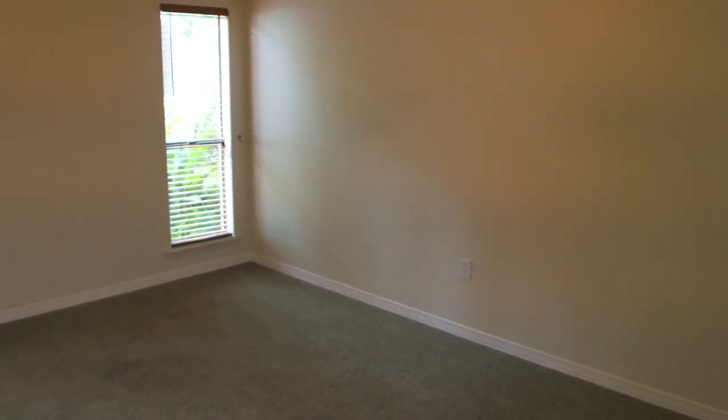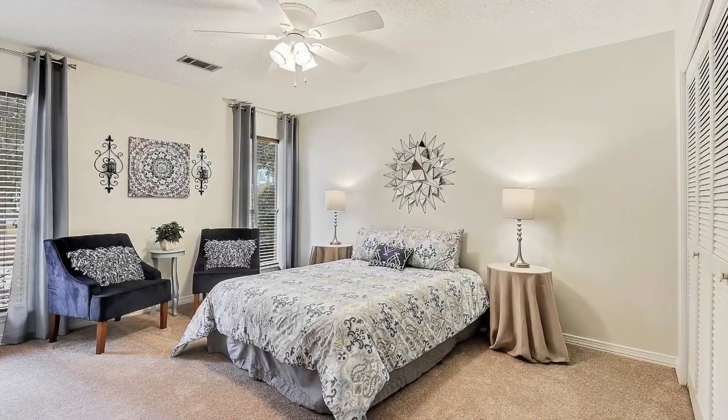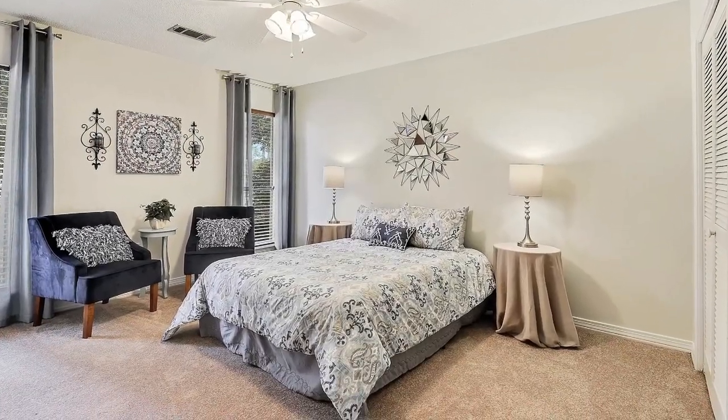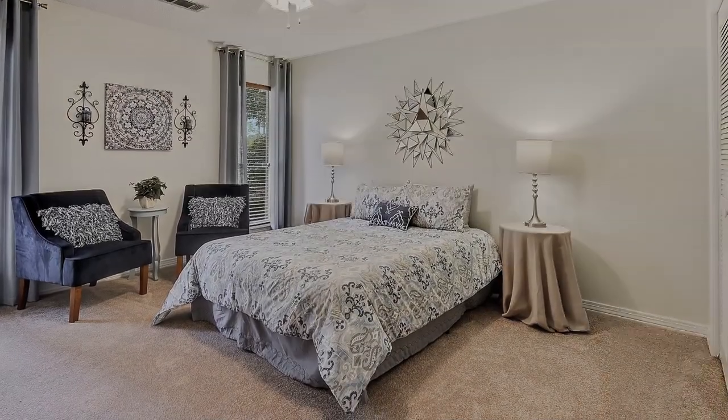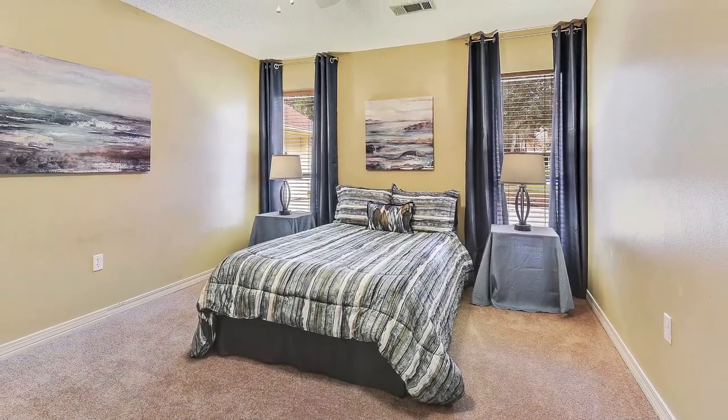In the spare bedrooms we had blue carpet, which is not the end of the world, but it's taste specific. Again, we are trying to get top dollar, so my recommendation was to just take the carpet out. We put in beige carpet — it wasn't very expensive — and then you can use anything with these neutral colors. That worked out really well.